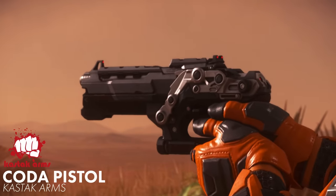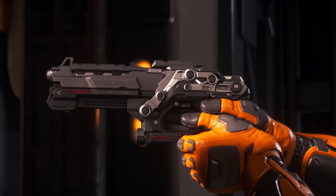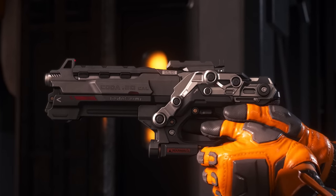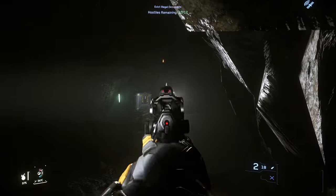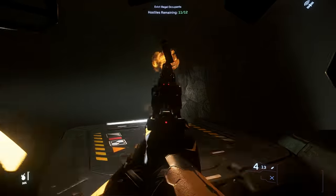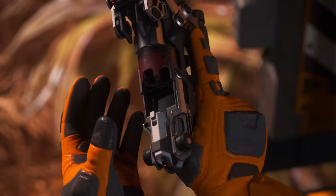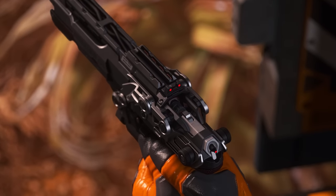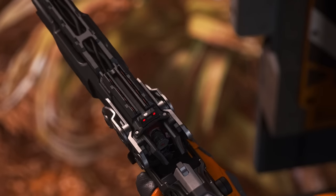The final pistol currently available in the verse is the Koda, a hard-hitting 50-caliber truck of a gun by Kastak Arms. This manufacturer is somewhat known as the outlaw's choice for guns and armor — they advertise themselves as the underdog manufacturer, even though they're as much of a titan as any other major corporation. The Koda pistol features an interesting take on the revolver designs of today, integrating the cylinder, which basically doubles as the magazine, into the frame of the gun with a mechanically operated cover.